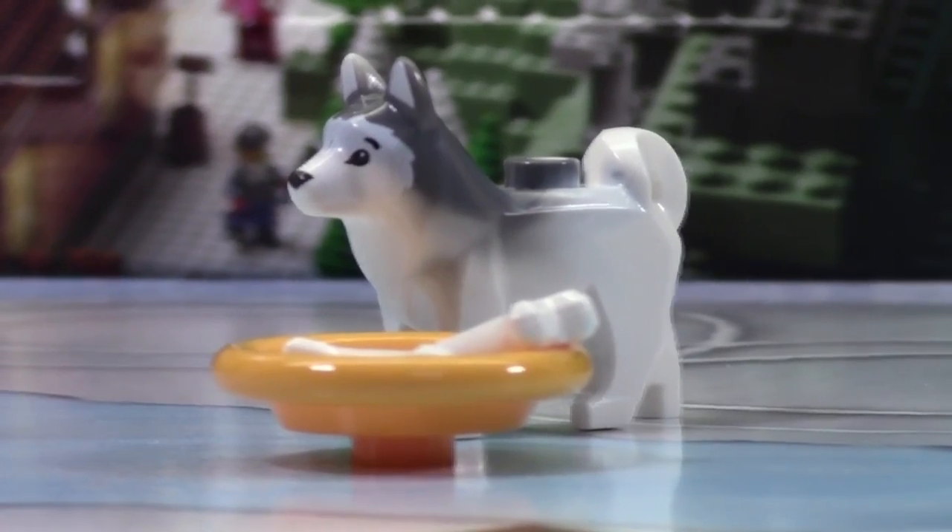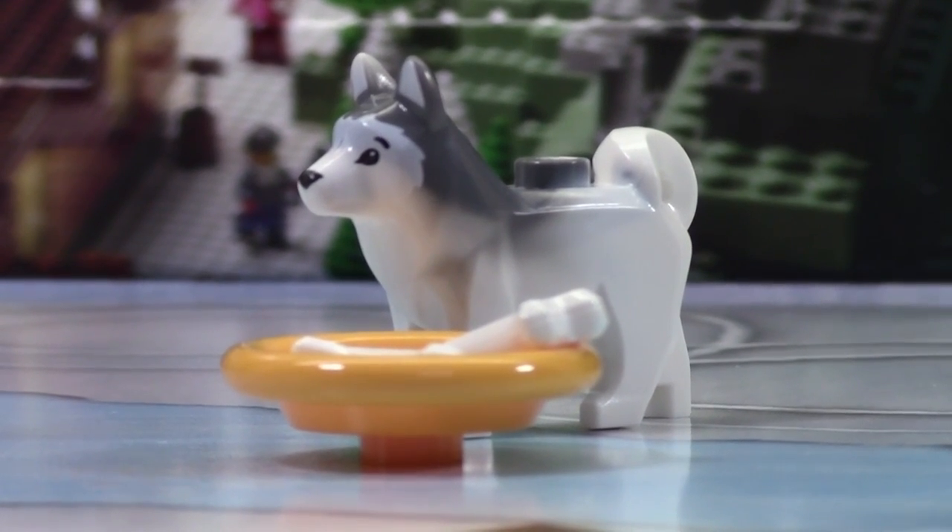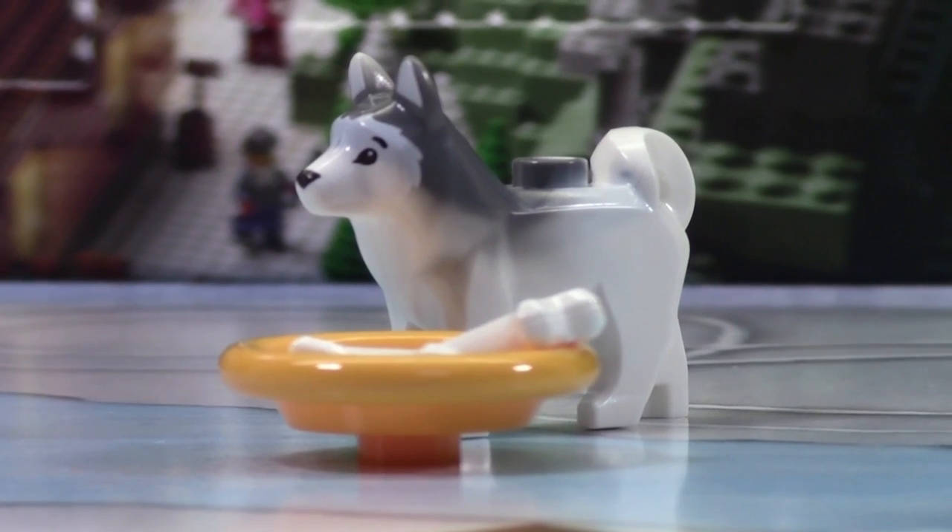Thanks so much for watching day number 18 of the LEGO City Advent Calendar. Don't forget to check back tomorrow for day number 19. Only five more days to go.